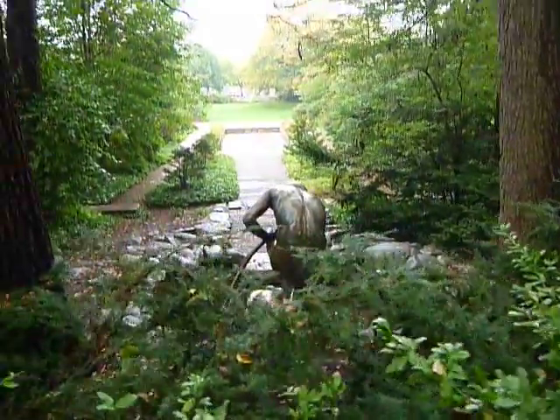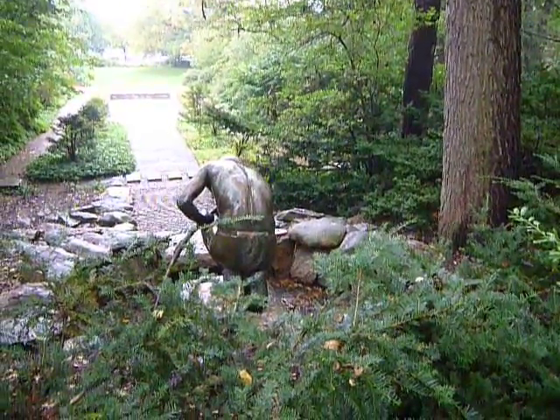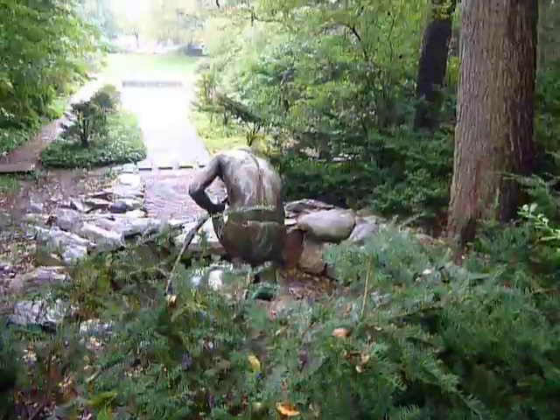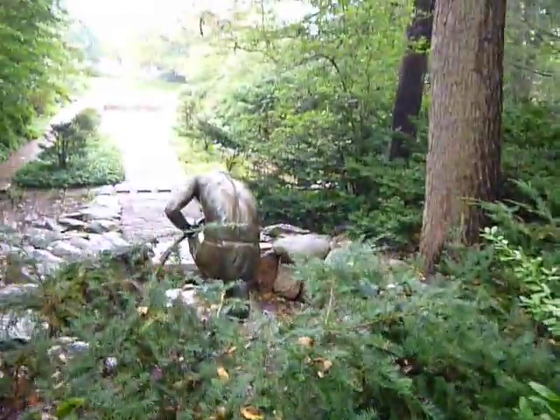And that is the Indian sculpture — if it stood up, it would be about eight feet tall. It's quite large. I'll focus on that in another video, but for now I just want to walk around here.